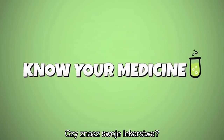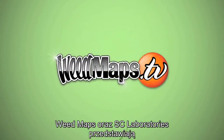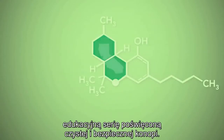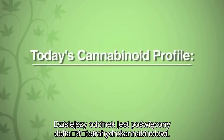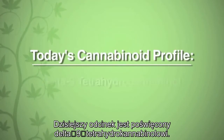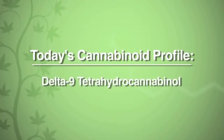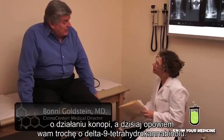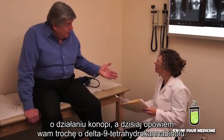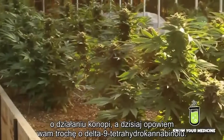Do you know your medicine? Weedmaps and SC Laboratories bring you an educational series on the science of clean and safe cannabis. Today's cannabinoid profile is on Delta-9 Tetrahydrocannabinol. I'm Dr. Bonnie Goldstein and I've been educating patients about cannabis for a number of years. Today I'm going to talk about Delta-9 Tetrahydrocannabinol.